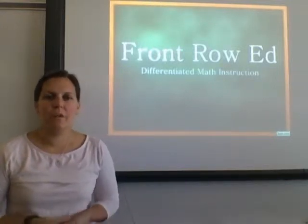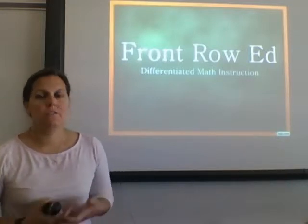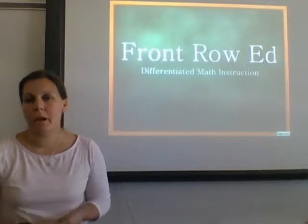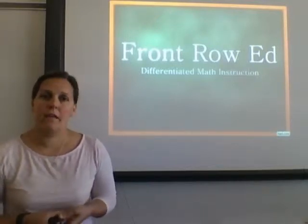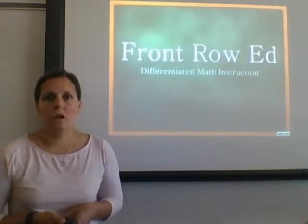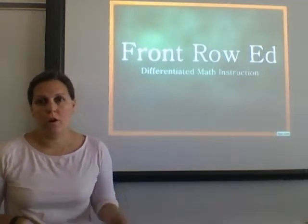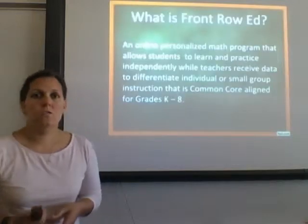Hi, my name is Kristi Viscarello and I want to take some time today to talk to you about Front Row Ed. It's a differentiated online math instruction program that I implemented and piloted with my 5th grade students last year. Seeing the growth and progress that my students made, I thought it would be extremely beneficial for the district to consider implementing this throughout all of our elementary and possibly middle school levels.